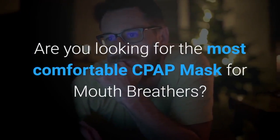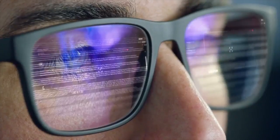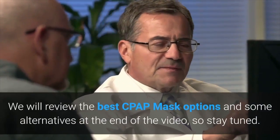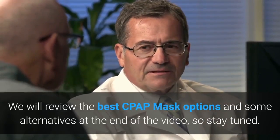Are you looking for the most comfortable CPAP mask for mouth breathers? You've come to the right video. We will review some of the best CPAP mask options and some alternatives at the end of the video, so stay tuned.